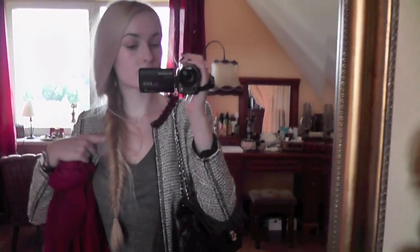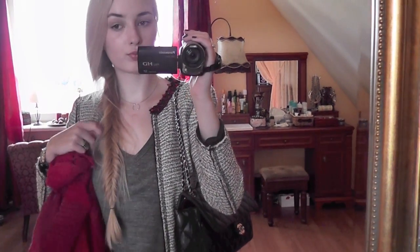For my hair, it's just in a messy fishtail braid for a casual look. Makeup is neutral.